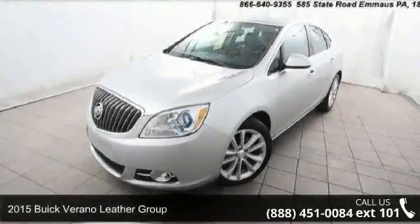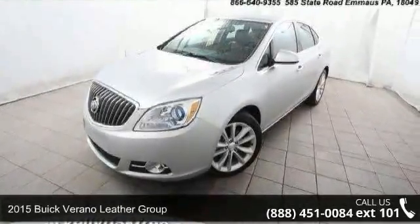Check out this 2015 Buick Verano. This may be the set of wheels you've been looking for.